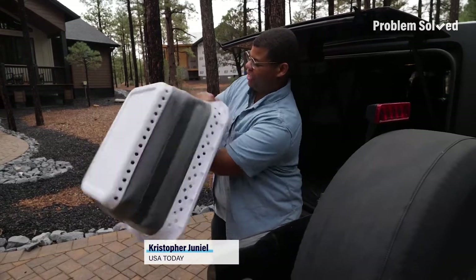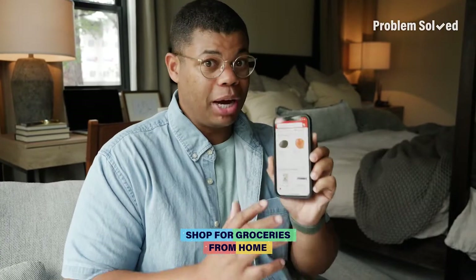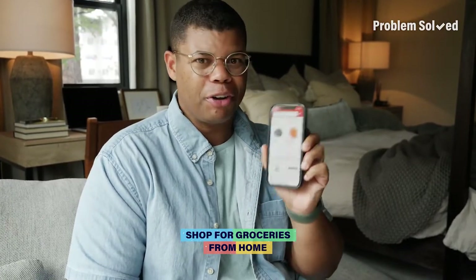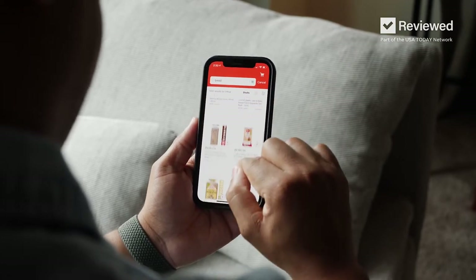This is going to change the way you shop for groceries. Here's how to save hours each and every week. Fill up your grocery cart from the comfort of your home using your phone or your computer. This way you get exactly what you want and it's a huge time saver.